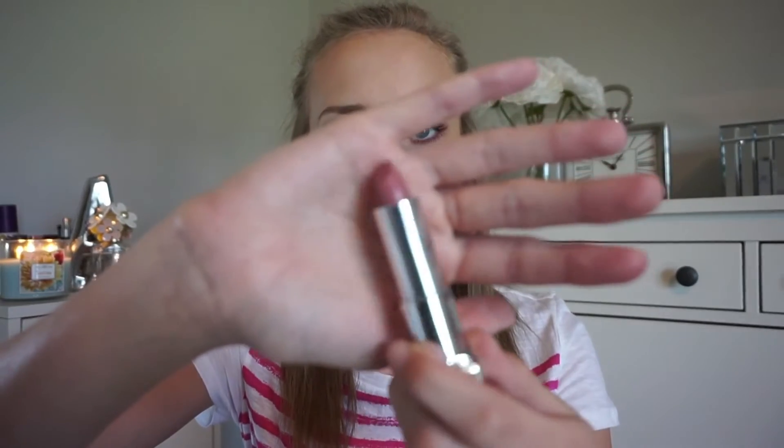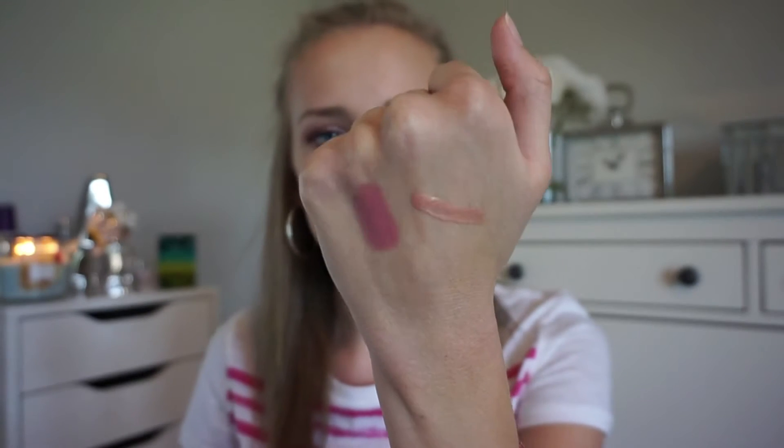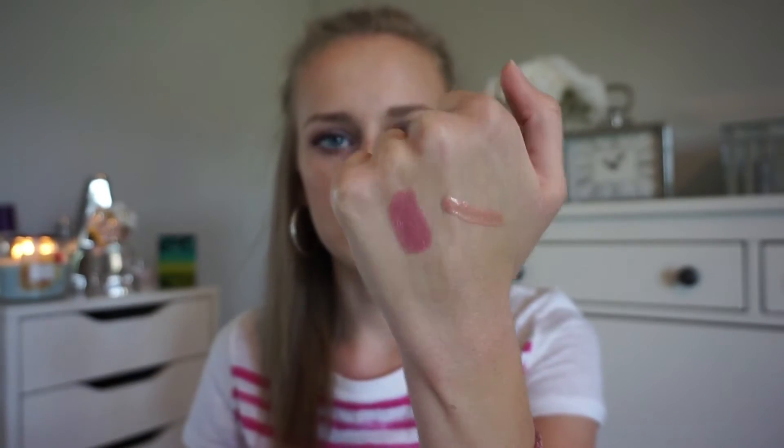Last thing from Ulta is from Maybelline in Romantic Rose. I love their lipsticks — they're probably the best drugstore lipsticks in my opinion. This is shade 450 Romantic Rose. I really love this because it's like a nude pink color with a little bit of a mauve-y tint to it. I think it's so pretty. It has a little bit of a glossy finish to it. That's how all the Maybelline lipsticks are, except the matte ones. It would even go good with this lip gloss.